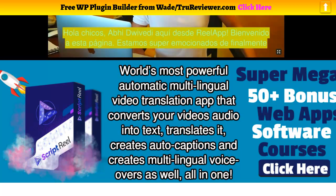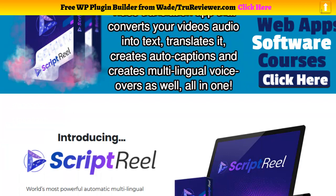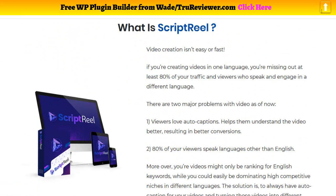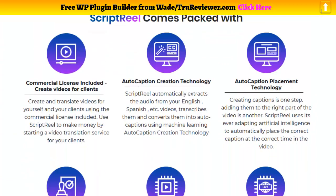This is about expanding your video marketing to a bunch of different countries, basically. They're saying that 80% of your viewers speak languages other than English. So you can just pump out your videos in tons of languages really quickly with this.